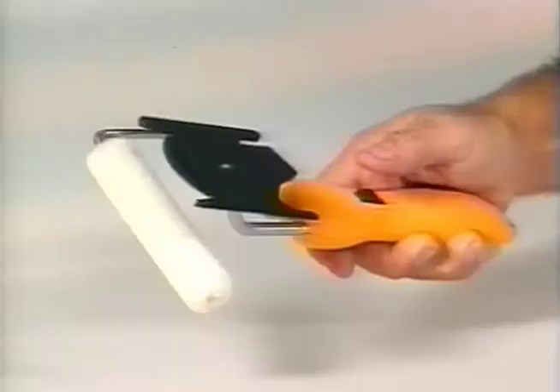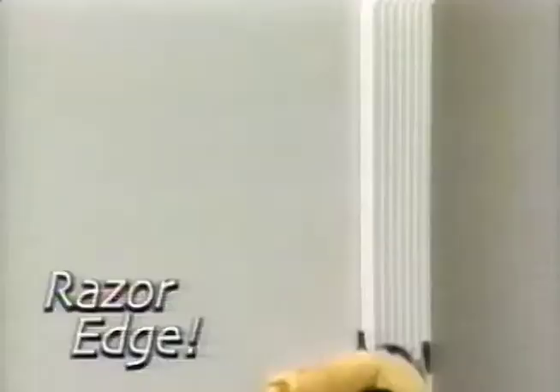Painting a room is easy. All the work is in the edging, and the edges are everywhere. Meet Edgemaster, the self-guided rolling edger.